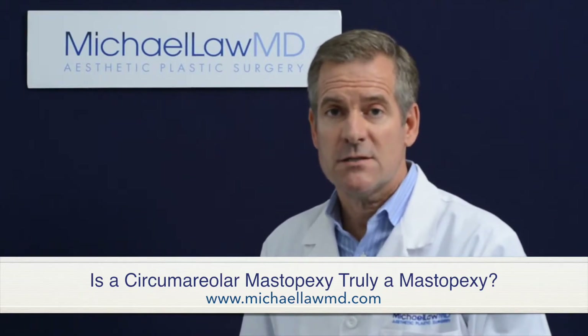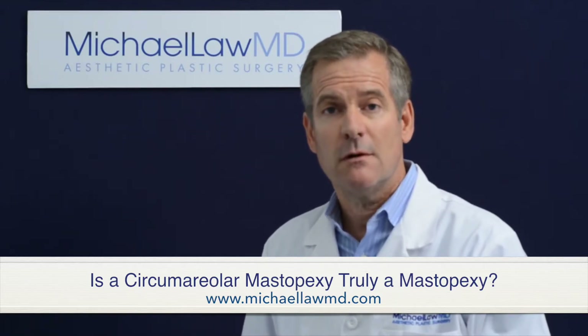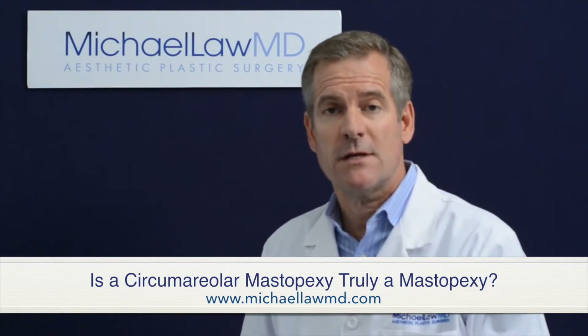Wide excisions of skin in a circumareolar pattern actually distort the shape of the breast and create a very unfavorable appearance. It tends to flatten the top of the breast rather than making it project more. There's an excessive amount of tension on the skin closure, and this leads to scars that are widened, thick, and irregular. Also, the excessive tension tends to widen the areola diameter over time.